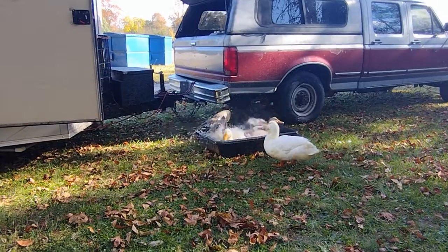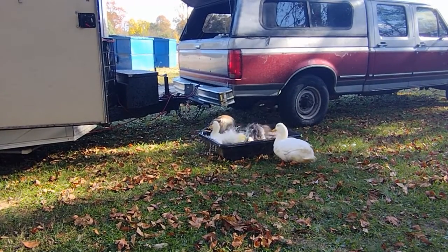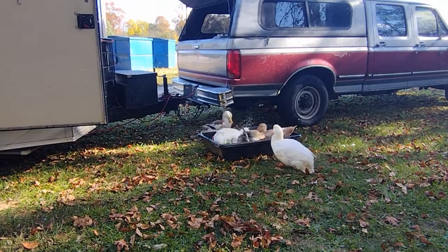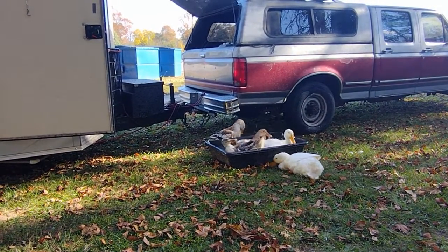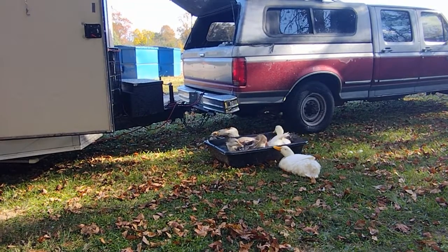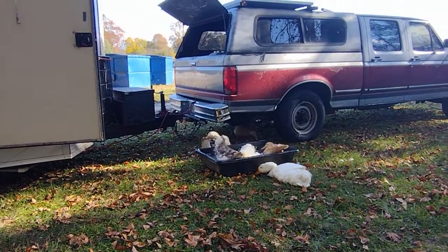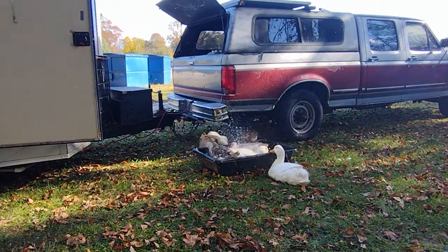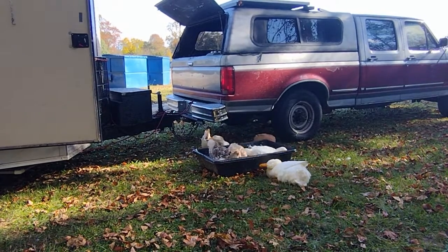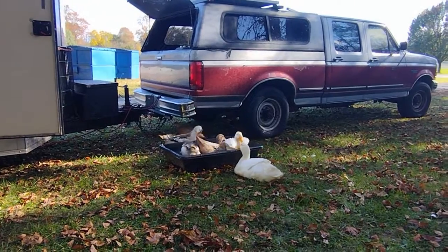I'm thinking they know they're back home. I'll be here for a little bit and then we'll head south somewhere. Not sure which direction or whereabouts, but we're supposed to have a couple decent days coming up so we'll get plenty of time outside here.